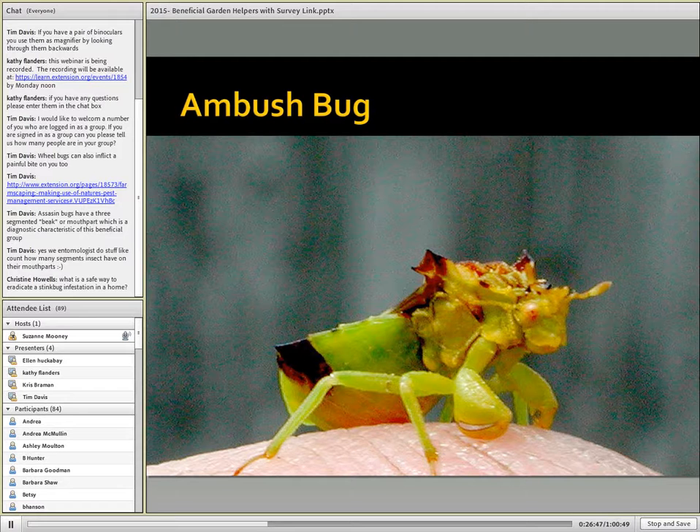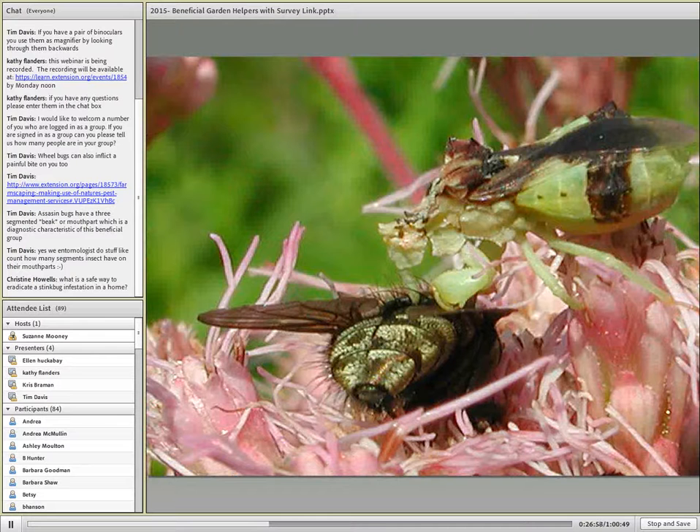Ambush bugs that we showed in an earlier slide are found usually in the fall. They're quite showy predators, and we often see them on goldenrods. Here we've got an ambush bug on Joe Pye weed that has attacked a fly.